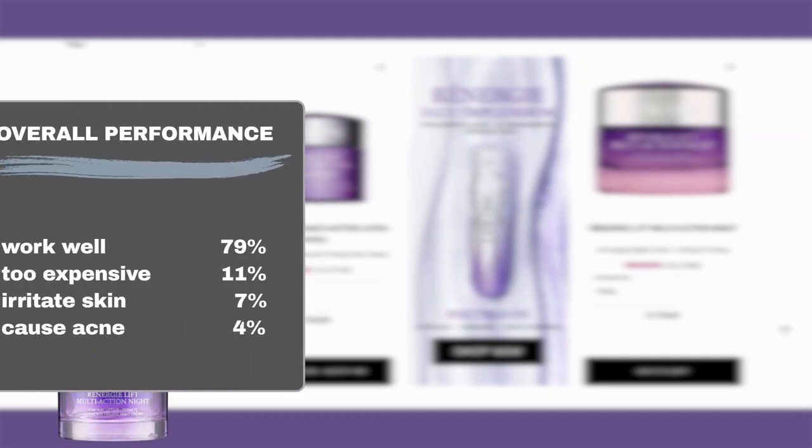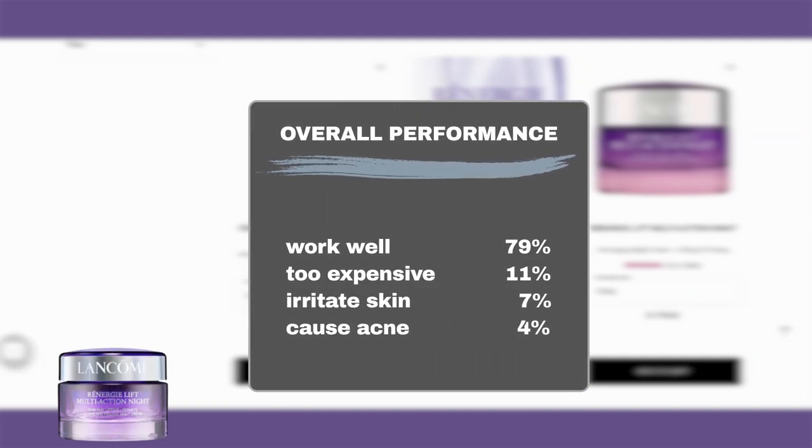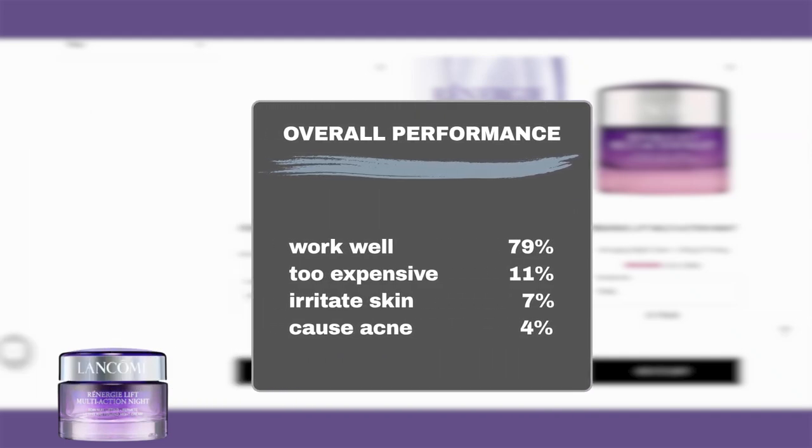Based on Sephora user feedback from the past three years, around 8 out of 10 Sephora users said the product worked well, while 1 out of 10 thought the product was too expensive. The product is generally safe to use on most skin types, including sensitive skin, as only 7% mentioned it might irritate the skin with redness or flakiness, and 4% reported it might cause acne breakouts.